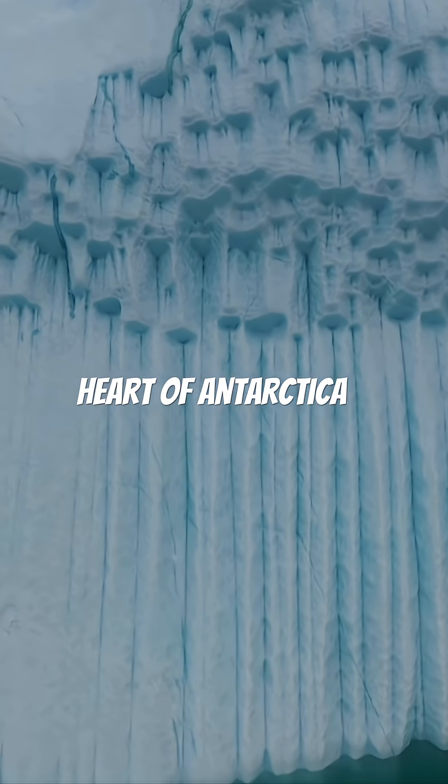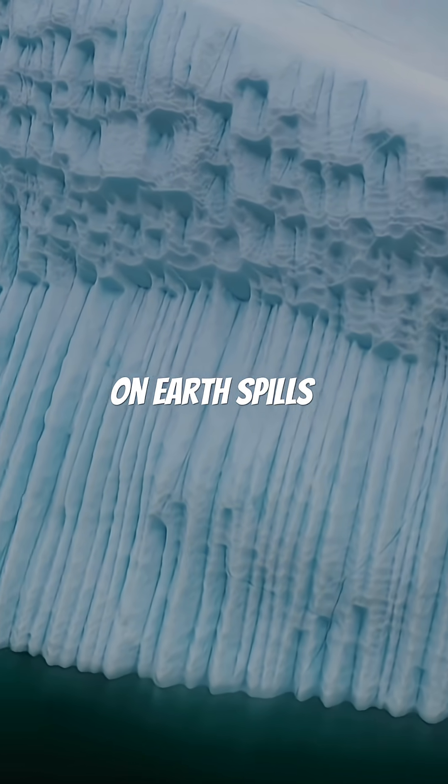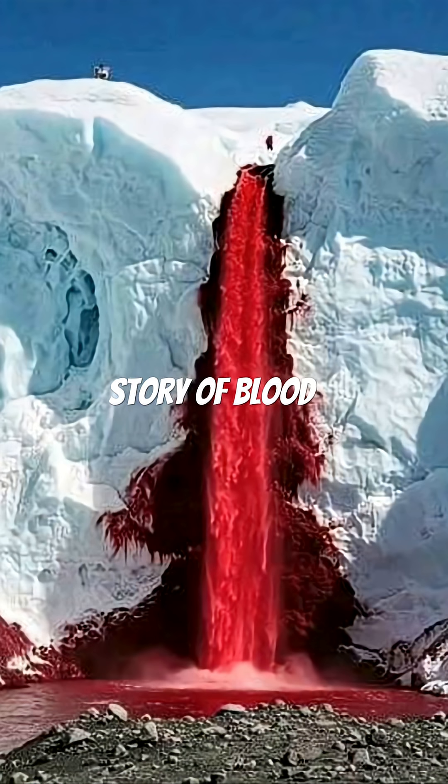Deep in the frozen heart of Antarctica, one of the strangest and most terrifying natural mysteries on Earth spills out of a glacier — a waterfall that bleeds. A place scientists once thought was impossible. This is the chilling story of Blood Falls.